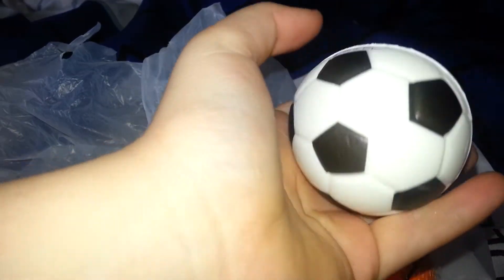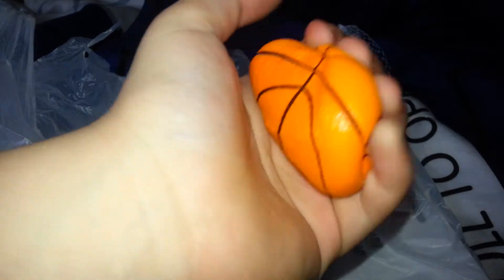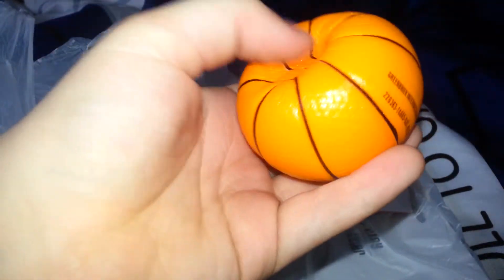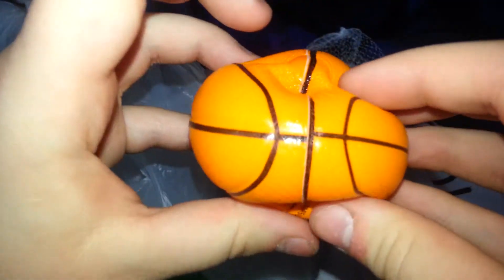Sorry if it's moving some. Let's look at the basketball now. So fun, right?